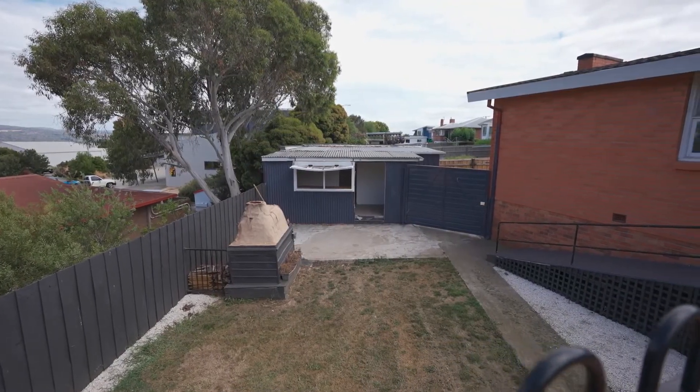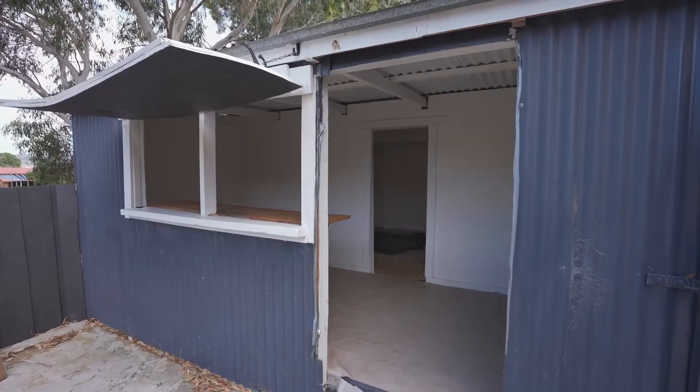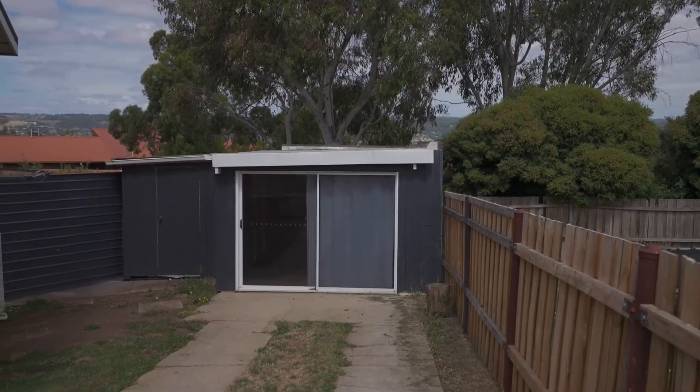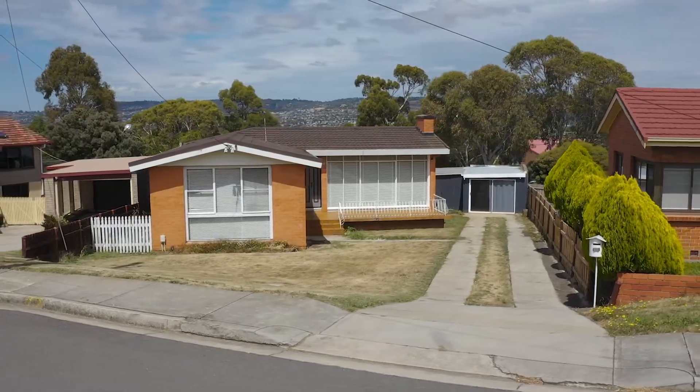Just down here we've got a garage which has been sort of converted into a rumpus room. This house does need a little bit of touching up here and there, but it's a really really good solid home.